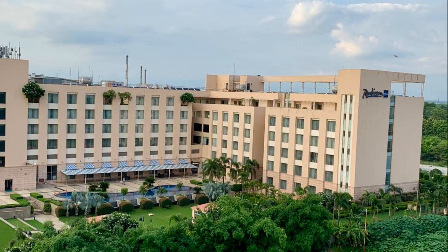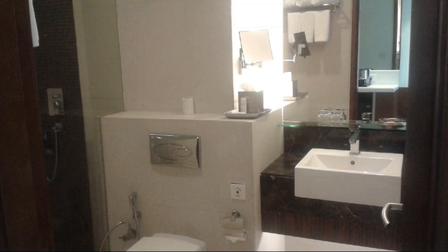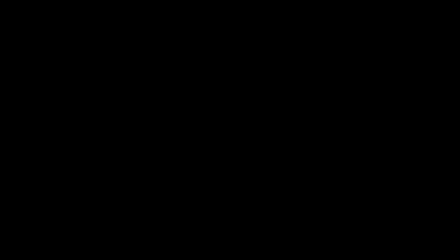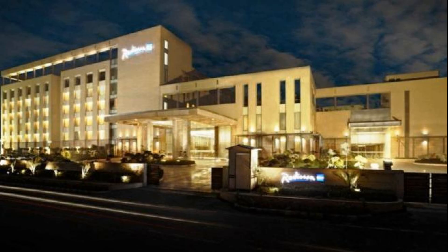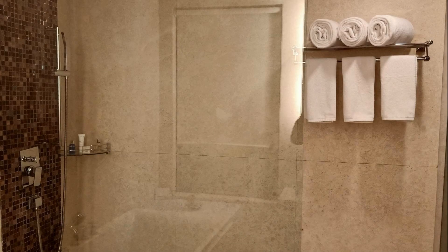If you have already stayed in this hotel, please share your experience in the comment box. For booking or more details, go to the link in the description. If you are facing any kind of problem in booking a room in this hotel, then you can tell us by commenting and we will help you.